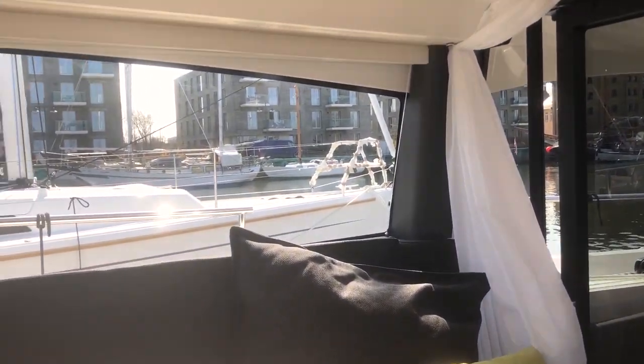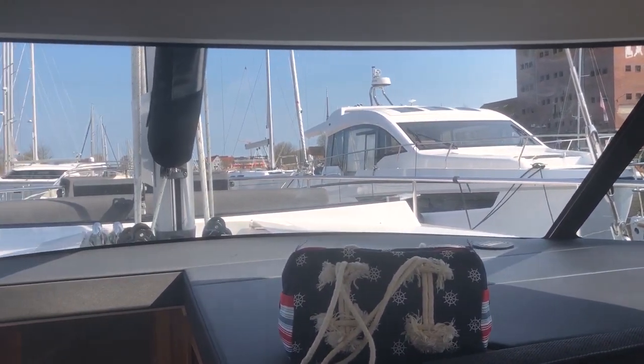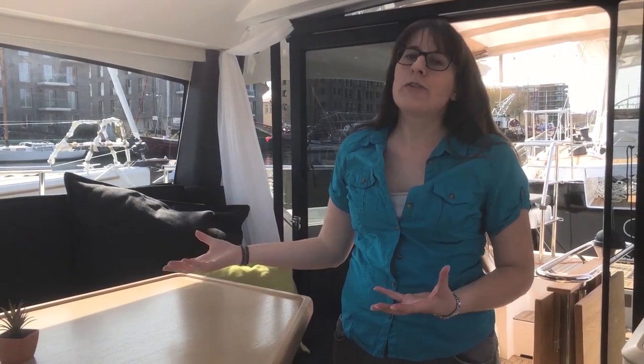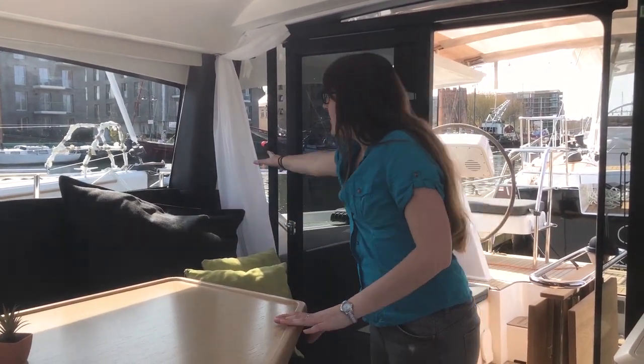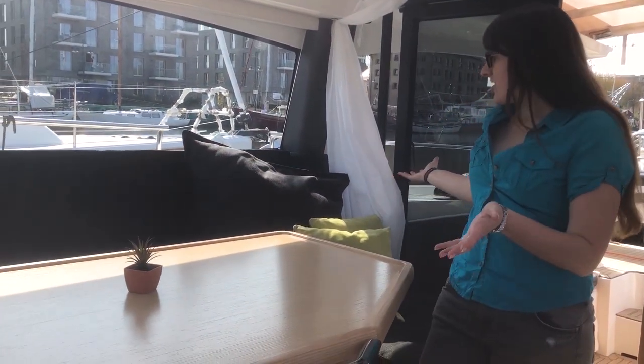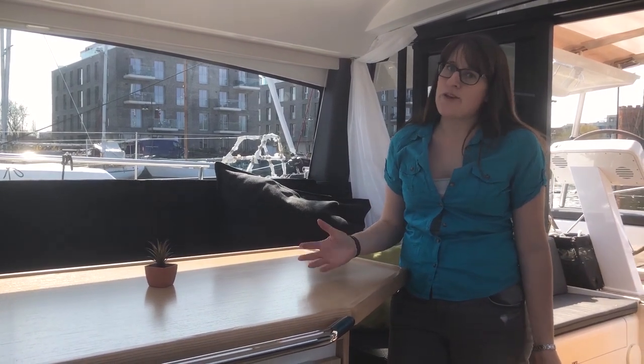I'm inside the deck saloon now. The first thing I notice is that it's very bright — we have a lot of natural light in here. There's 360-degree visibility with windows all around, and these really nice glass walls are made of safety glass which helps keep the temperature inside cool so it doesn't heat up too quickly in summer. If you don't want other people to look in, you have curtains all around to close up the entire thing for privacy. There's a big table here with a lot of room — I imagine five or six people would easily have seating space.